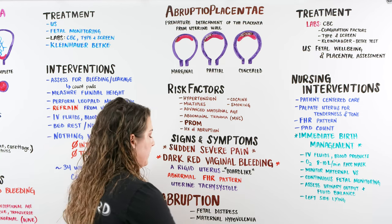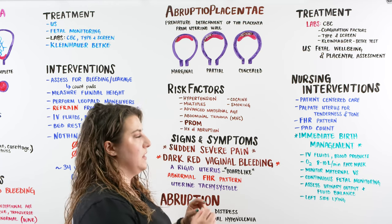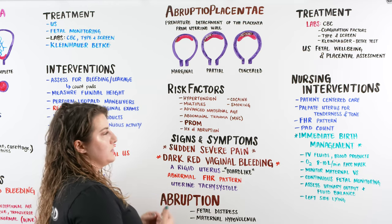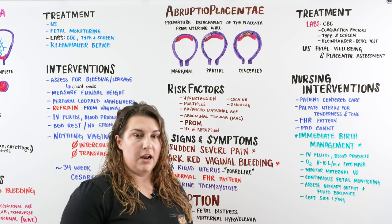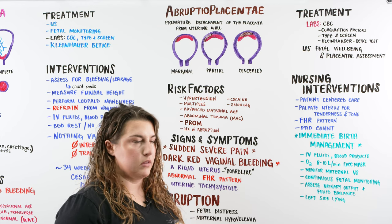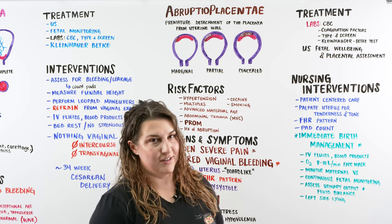Because this may not be immediately known — if the abruption is not caused by trauma and mom isn't thinking about it — we can quickly move into a situation where we need to take care of both mom and baby pretty quickly. So let's talk about the treatment and nursing interventions for abruptio placentae.